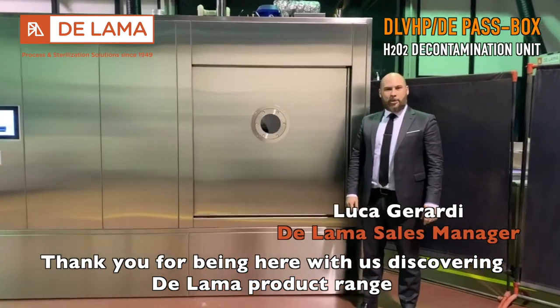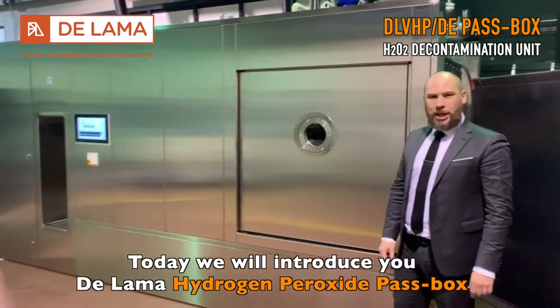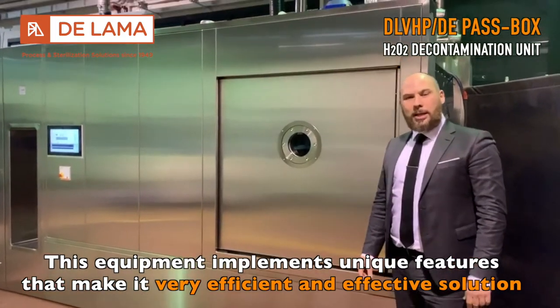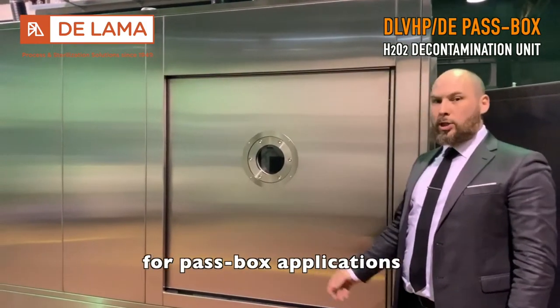Thank you for being here with us discovering the LAMA product range. Today we will introduce you to the LAMA hydrogen peroxide passbox. This equipment implements a unique feature that makes LAMA a very efficient and effective solution for passbox application.